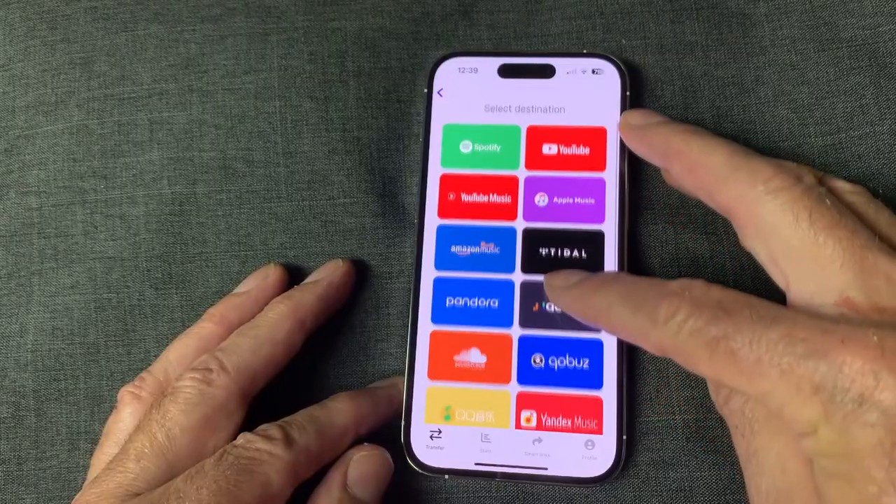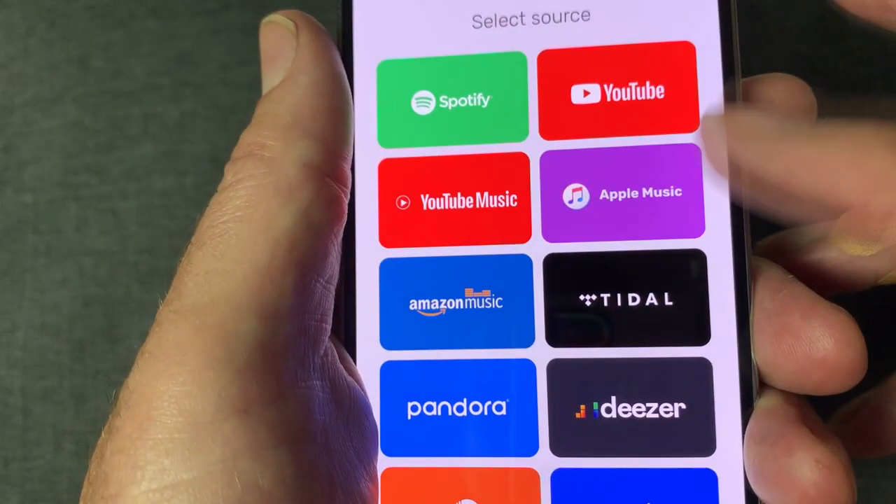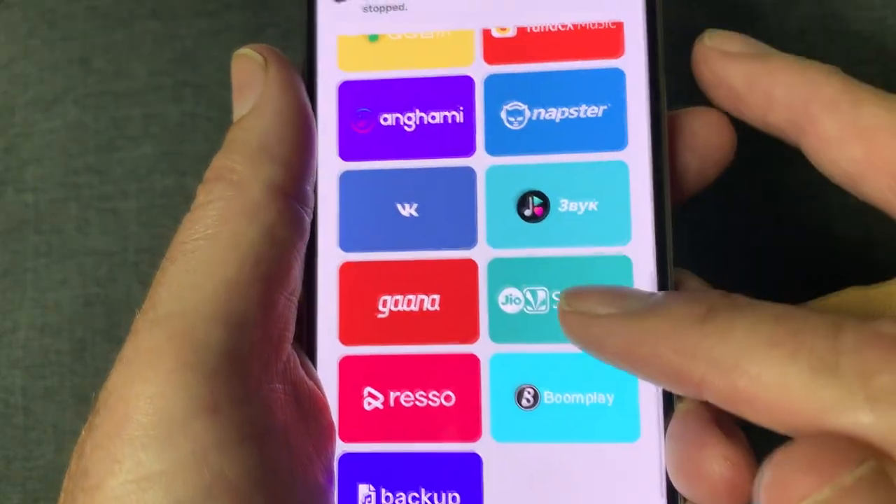In the Free Your Music app, you choose where your music is and where you want it transferred. That works with all the popular services — Spotify, YouTube, Tidal, Pandora, and a bunch you've probably never heard of.